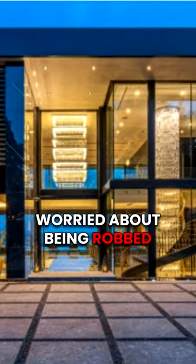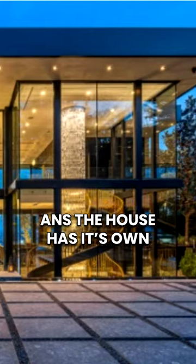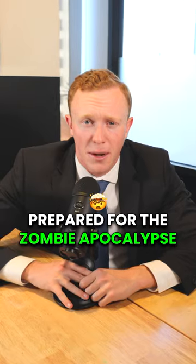And in case you were ever worried about being robbed, there's fingerprint technology throughout, and the house has its own security command center. Seriously, the owners must have been prepared for the zombie apocalypse.